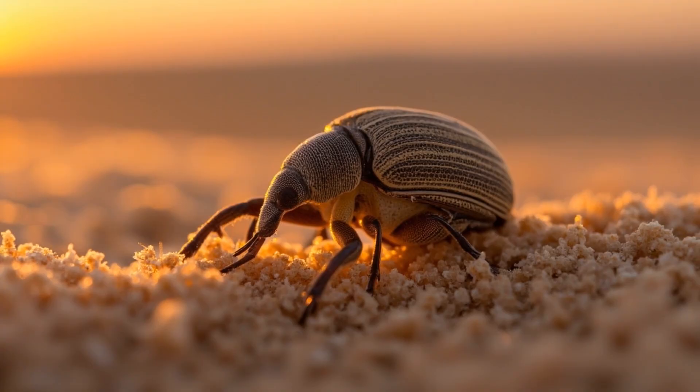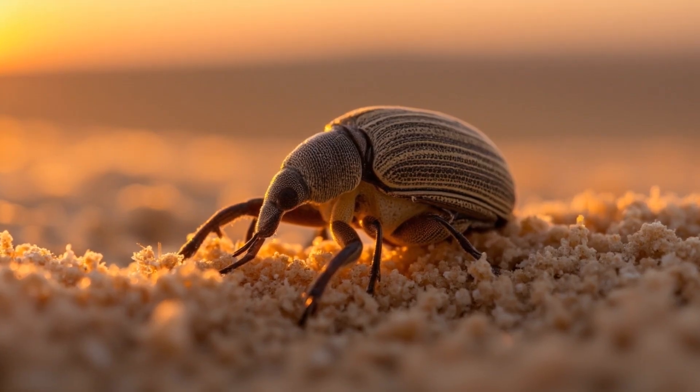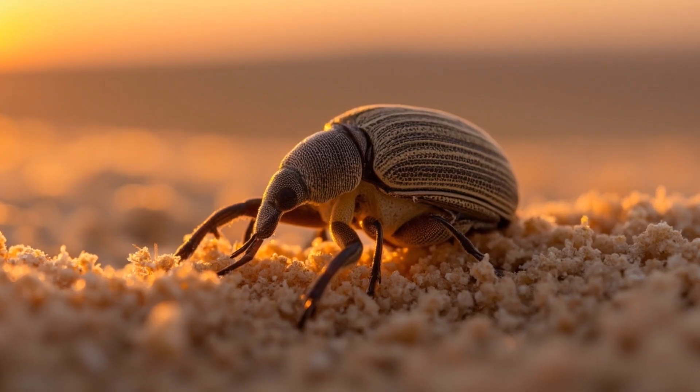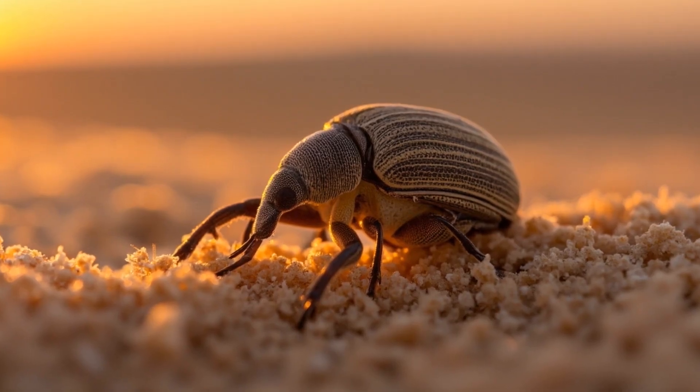This creature keeps to the edge of night for a reason. By day the ground can scorch — a searing plate hot enough to cook life — but the evening cool is its signal to begin, a narrow window of opportunity in a world of extremes.